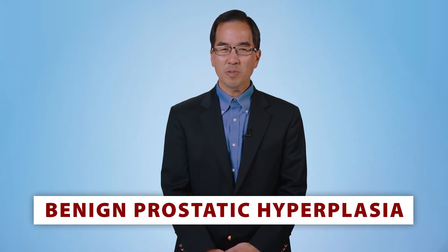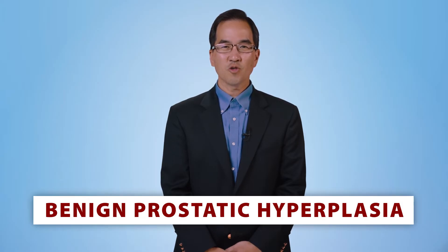In this video, we will be discussing prostate gland enlargement, also known as benign prostatic hyperplasia, or BPH, including its causes, symptoms, diagnosis, and treatment.